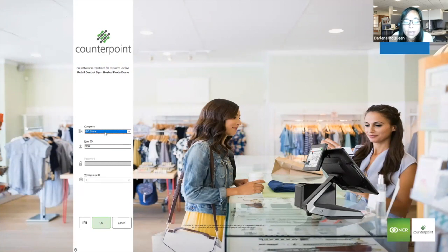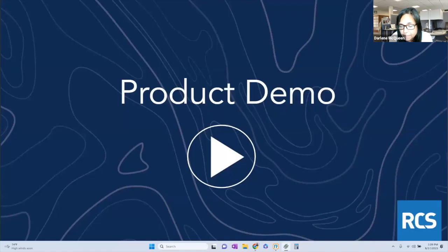When you log into Counterpoint, you're going to pick your company and your user. For PCI compliance purposes, a complex password is recommended. Then you pick your workgroup and log into the system. How you log in determines what you're going to see. If I'm a cashier and I log in as a cashier, I'm going to see just my point of sale functions. I'm logged in as a manager, so I can show you everything that Counterpoint has to offer.